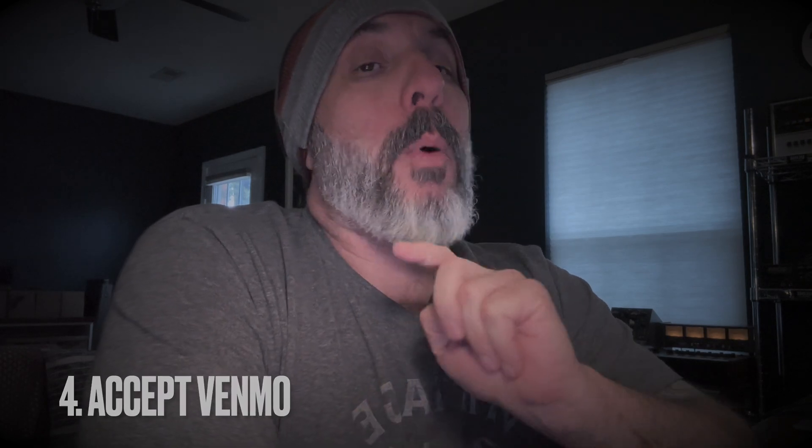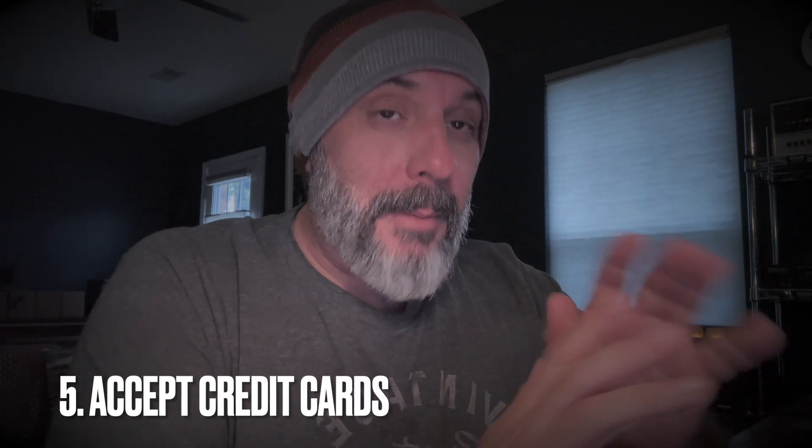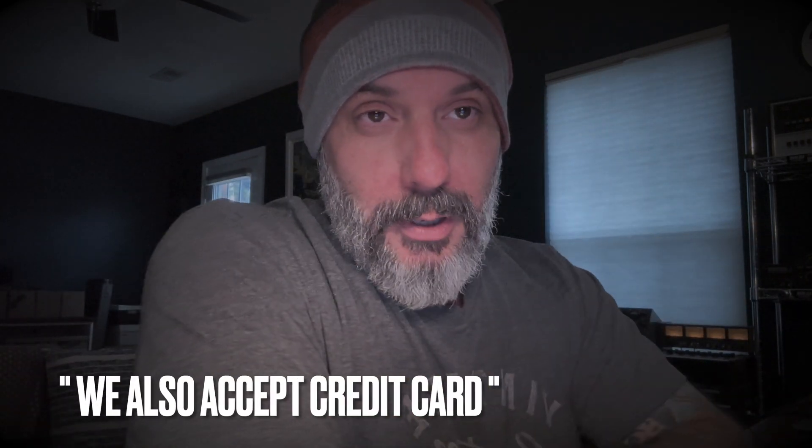Point three: accept PayPal. Point four: accept Venmo. Point five: accept credit cards. A lot of people that come to these events budget themselves — they bring $200 and that's it. If you're that last table and you have exactly what they want, you need to be their impulse buy. You need to offer them the opportunity to buy that record they've been pining for. They've looked through the whole place, they've already spent their budget, and now it's right there looking them in the face. We also accept credit card.